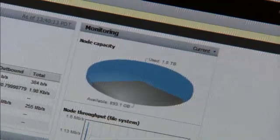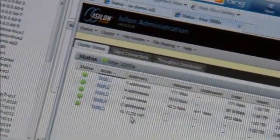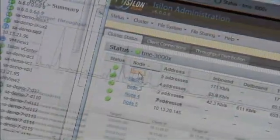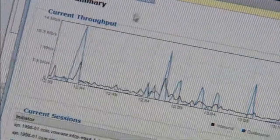We scale up to 50 gigabytes per second of throughput in a 144-node Isilon system, and we also scale to somewhere around one-and-a-half million IOPS, all out of a single Isilon scale-out environment. But at the same time we realize that the key to scalability is simplicity.